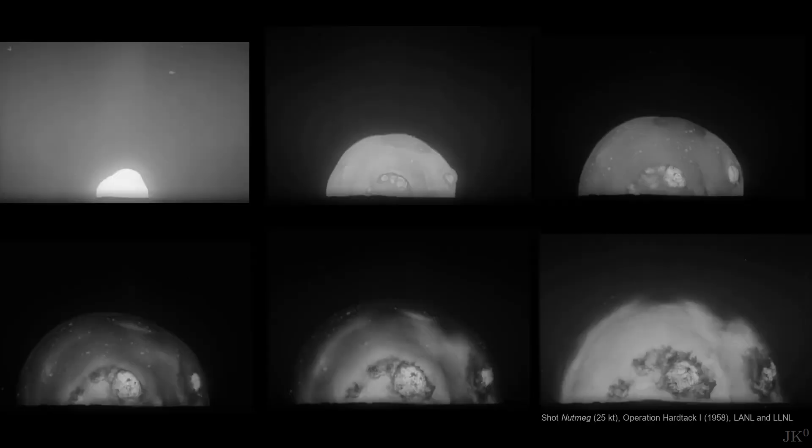Daniel is right. If you pay close attention, in the early moments of a nuclear explosion you will see that after the initial flash, the fireball dims and then glows brighter again.